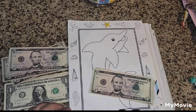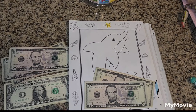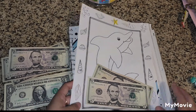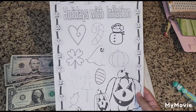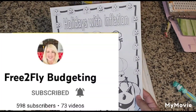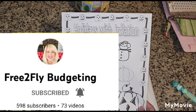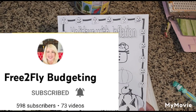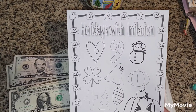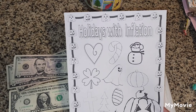Once I'm done with this savings challenge and the other one, they will go to my sinking funds. Another savings challenge I will be starting is Holidays with Inflation, and this one is from Free to Fly Budgeting. Since she started her Etsy shop I wanted to support her — she has beautiful saving challenges and is so creative and talented.